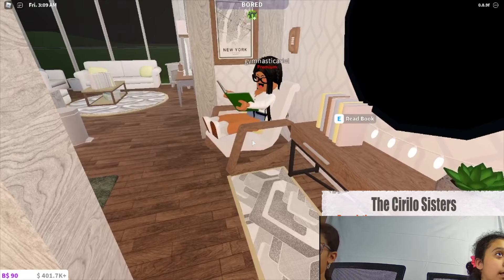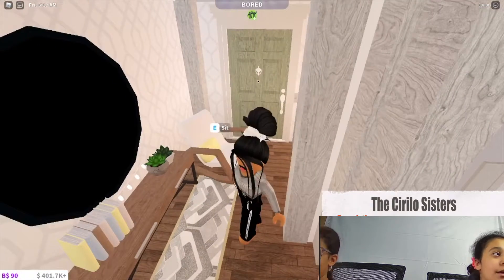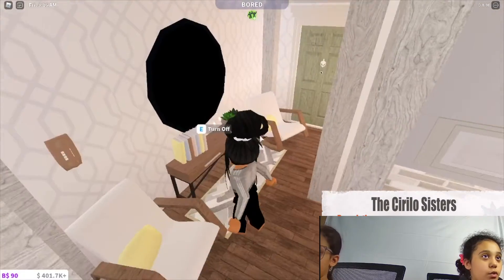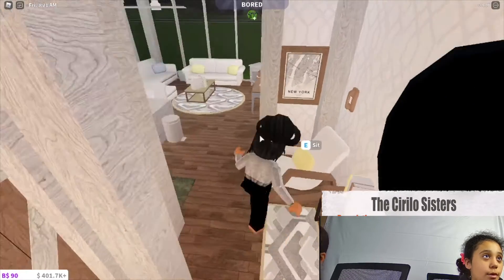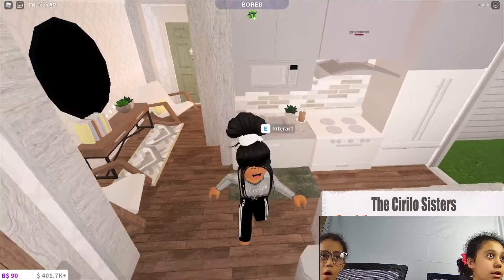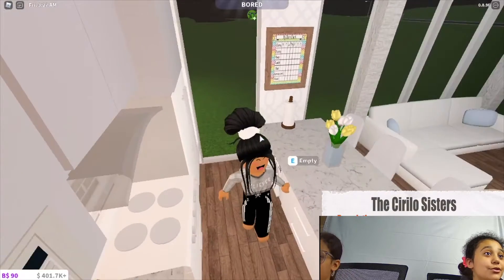We have like a little foyer — pretty basic. It was pretty empty so I just added a little phone and this New York map, which I love. Through here we have the kitchen, which I am so proud of.